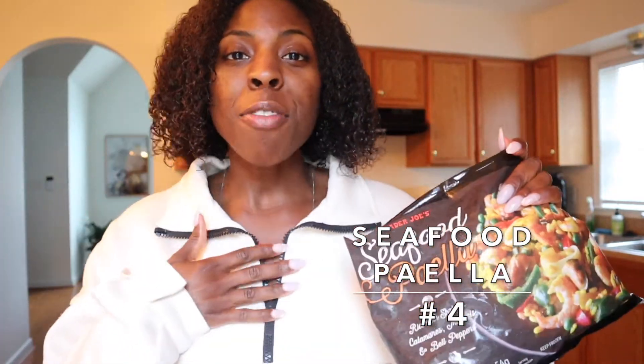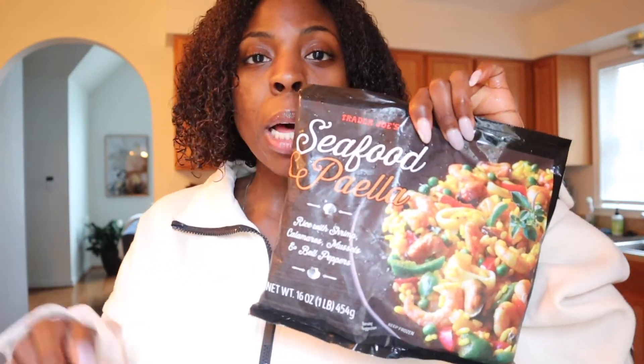Moving down the frozen food aisle, we have the seafood paella. I have been to Spain, and when I tell you that this is a pretty decent paella for something in a bag for five dollars — this seafood paella has rice with shrimp, calamari, mussels, and red bell peppers. Really easy to cook. You just pop it in a pan with a little bit of oil, and once the shrimp is opaque, basically in about five minutes it's done. If you're having some friends over and want to get a little fancy, heat this up and put it in a little tin pan — you got yourself a girls night.